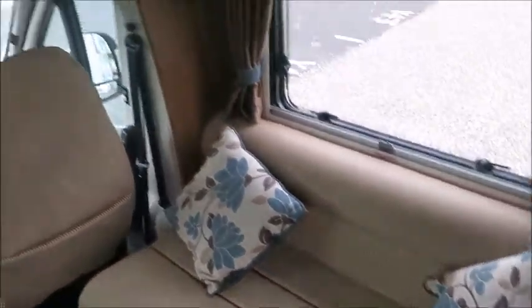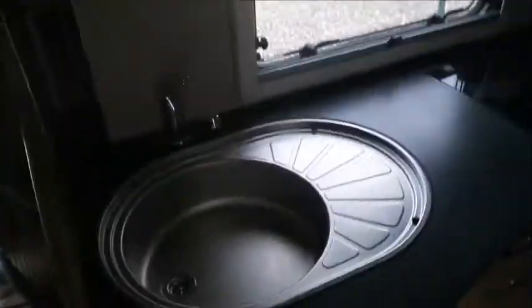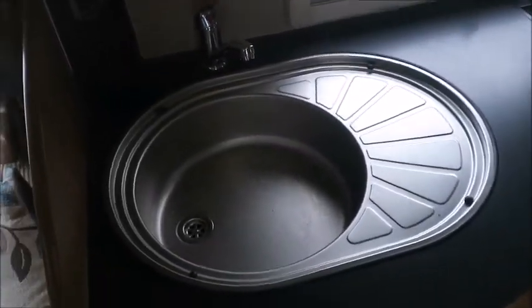We've got a front lounge area with side-facing seats that form into a double bed, with plenty of available storage. And on the other side, a kitchen with sink and fridge freezer.